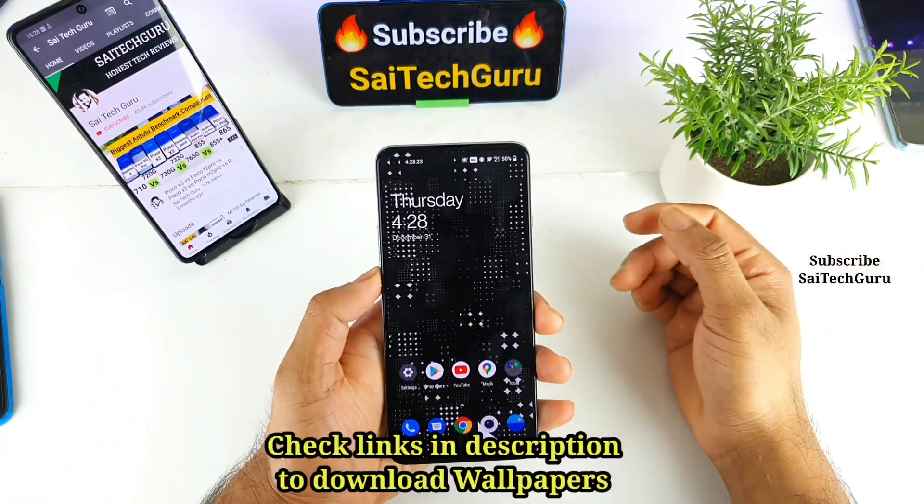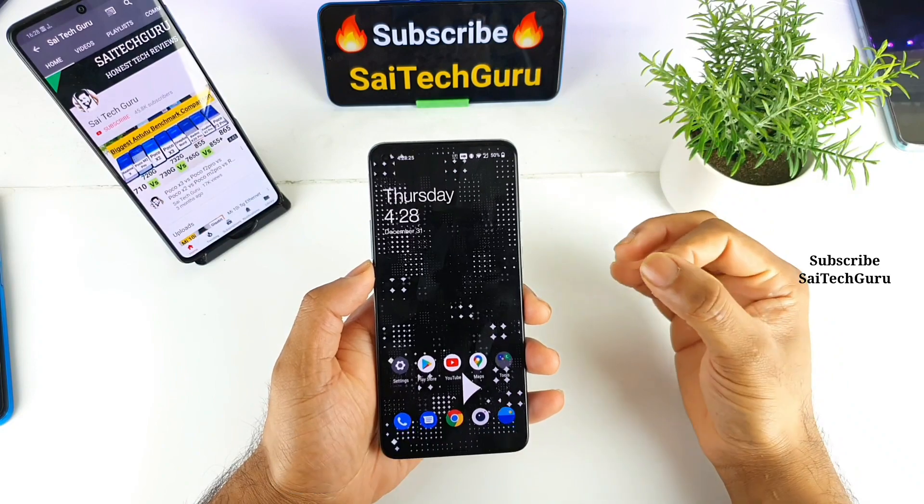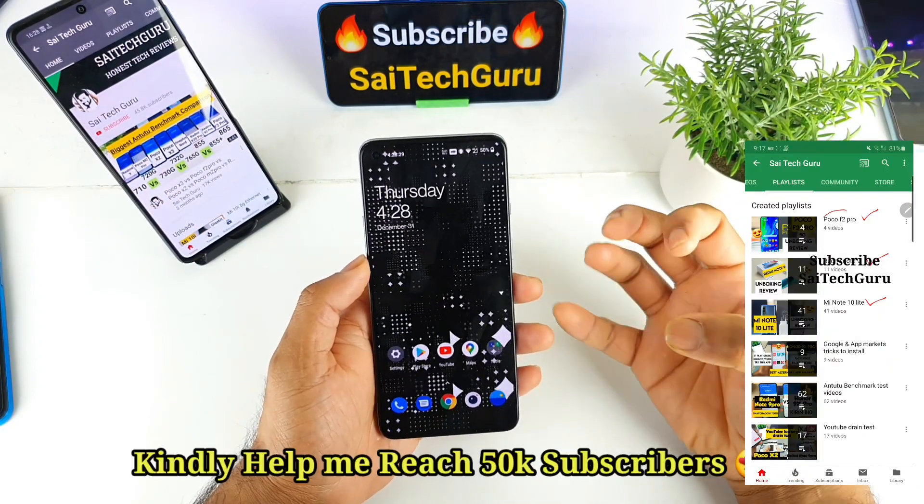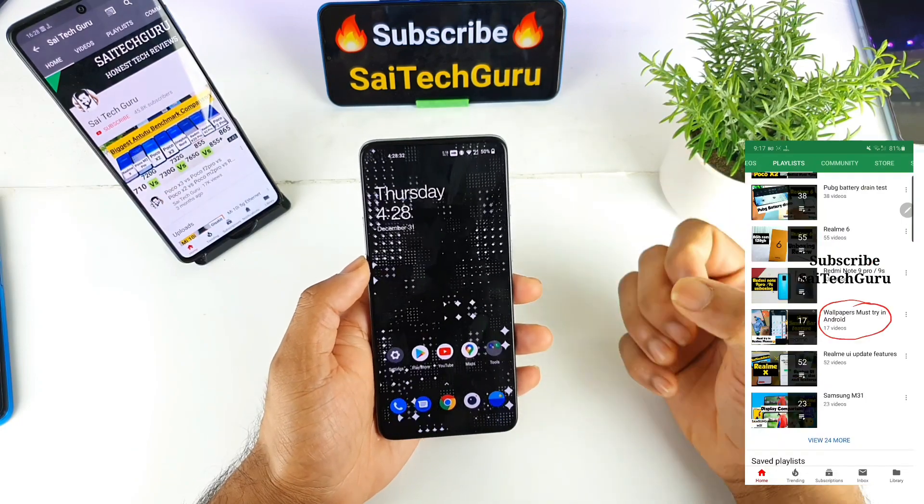Hi friends, I am Saitetanya. Welcome back to my channel Saitetanya. In this video I will be trying to show you the Antutu benchmark score of the upcoming highest high-end processor, which is the Snapdragon 888 processor.